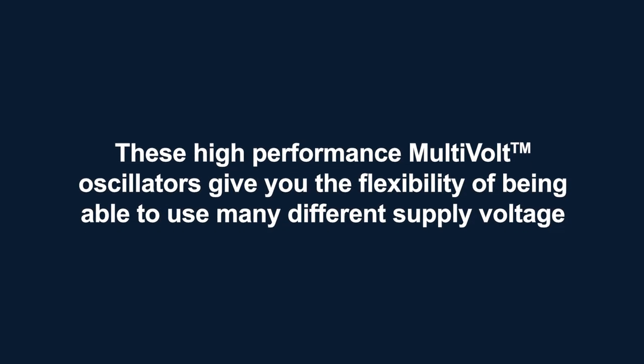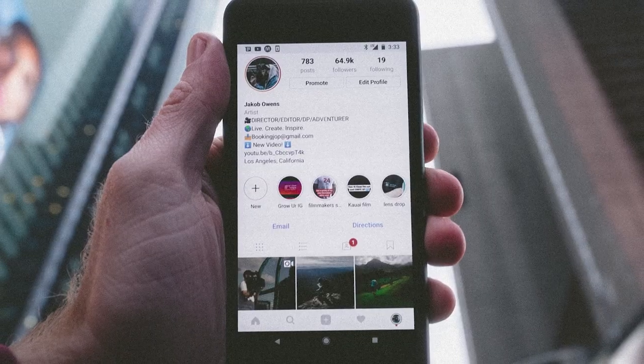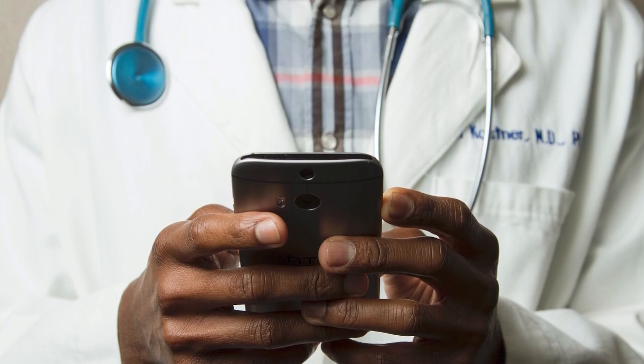So why choose SMV or LMV oscillators? These high performance multivolt oscillators give you the flexibility of being able to use many different supply voltage options and have been engineered for applications that need a clean stable clock. These oscillators are ideal for IoT, wireless, data storage, test equipment, and non-life sustaining medical device applications.